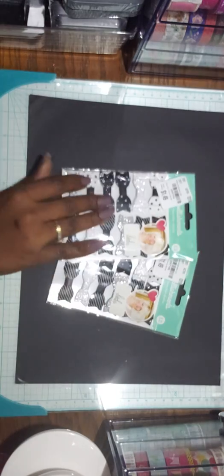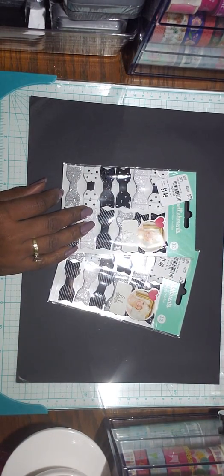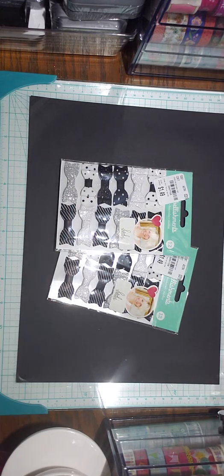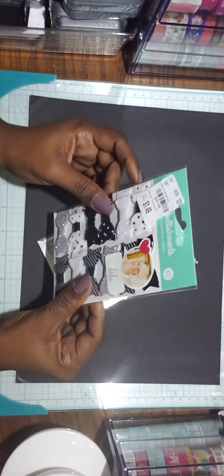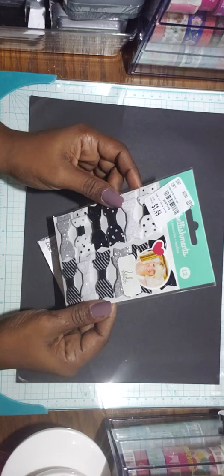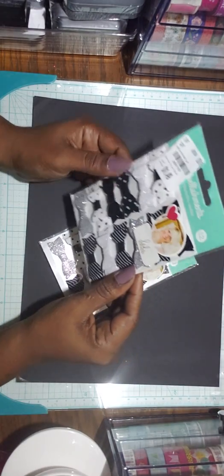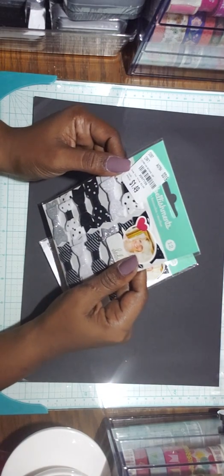Next I have some bows. I think these are repurchased. They are the black and white bows by Heidi Swap — very cute, very cheap, so I picked them up again. I think these are fabric, if I'm not mistaken. 12 bows, and the SKU number is 2097159.